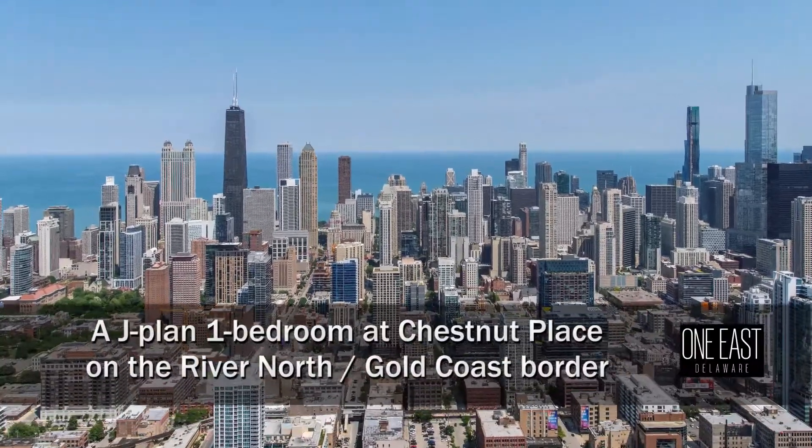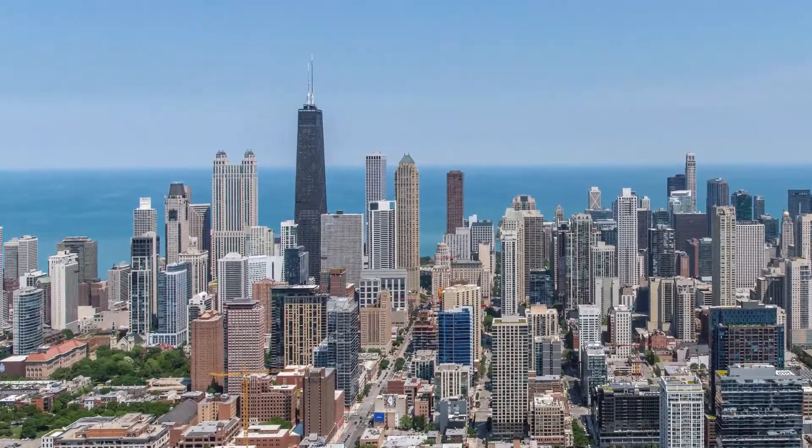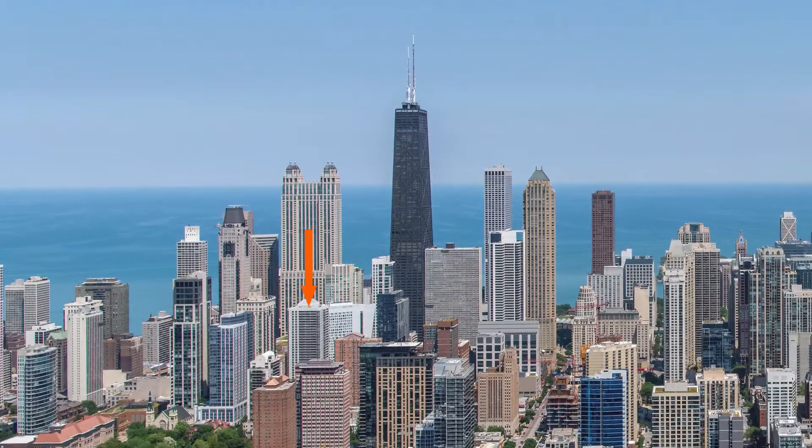I'm headed to a convenient location on the border of the Gold Coast and River North neighborhoods, steps from great dining, nightlife, and shopping, for a tour of one of the apartments at 1 East Delaware.